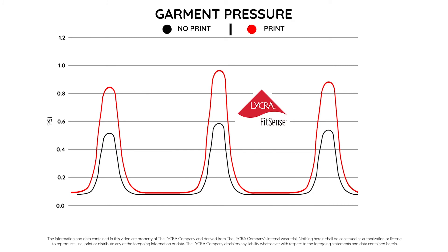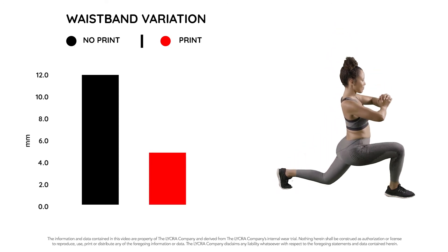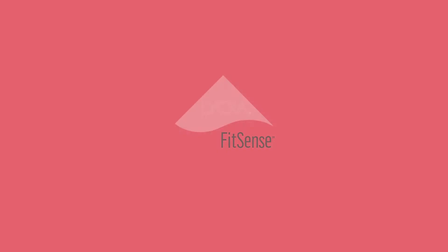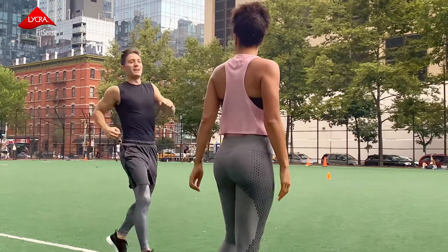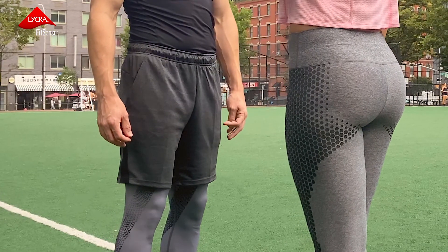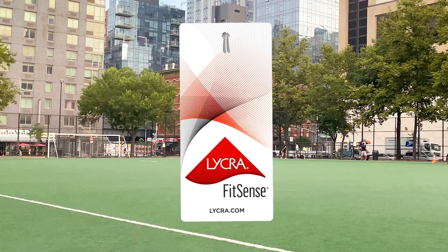The added support helps garments stay in place better. Lycra FitSense technology is a breakthrough solution for better garment construction, redefining leggings with lightweight targeted support. Transform your leggings with Lycra FitSense technology — contact the Lycra Company.